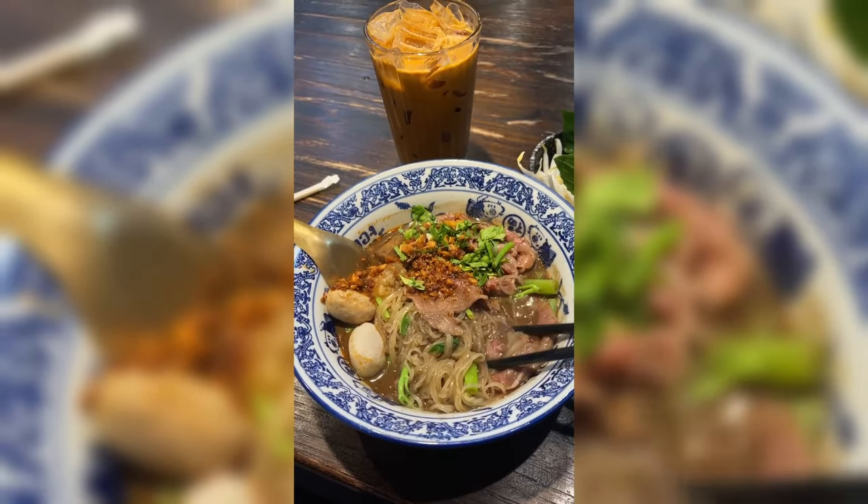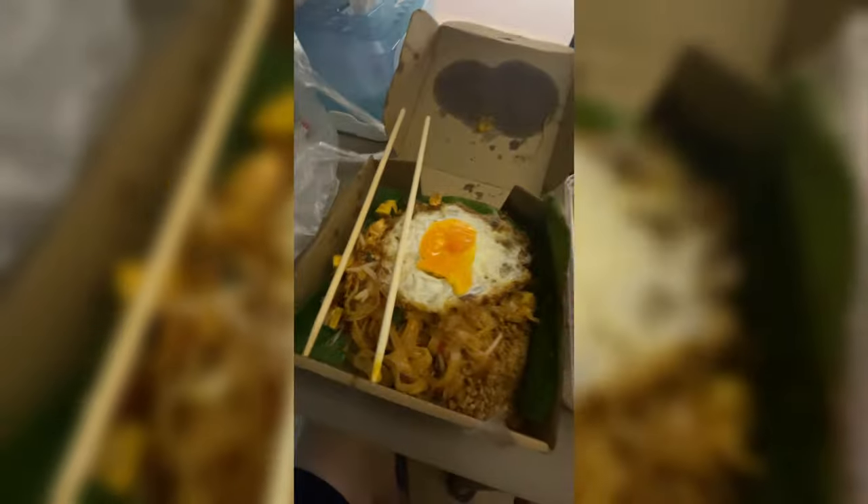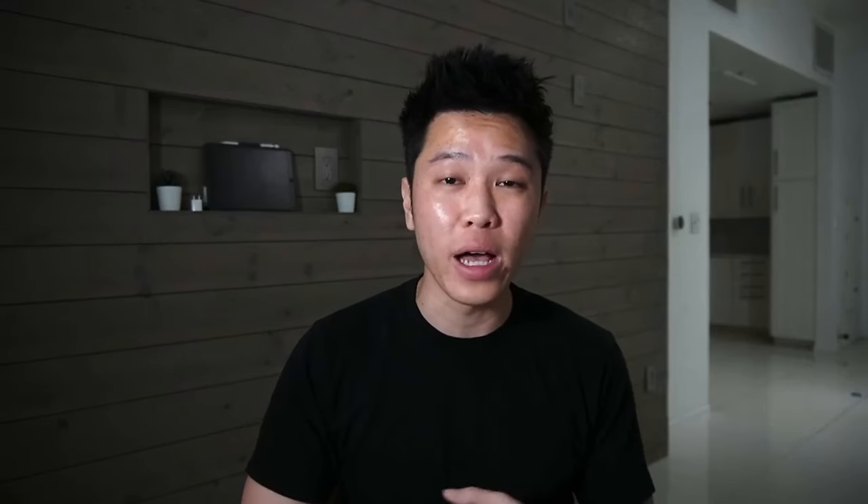In Bangkok my average meal was about three to five dollars, and food delivery would get me two to three days' worth of food for about fifteen dollars. Compare that to the US, where one Uber Eats order comes out to thirty dollars after delivery and service fees. Your money goes a lot further, meaning you can save more for exploring, a home, or investments.